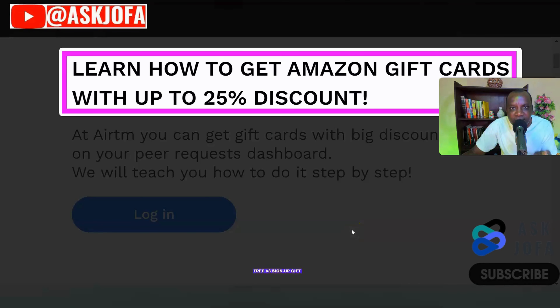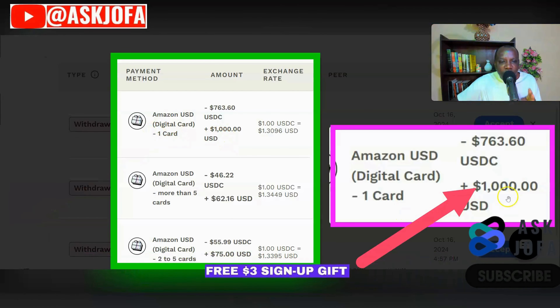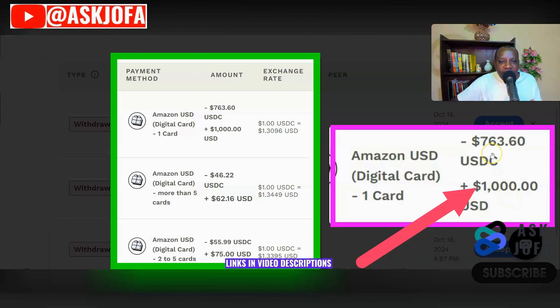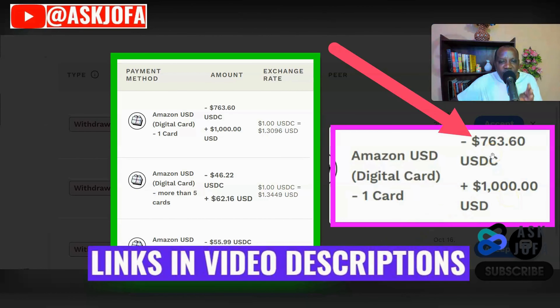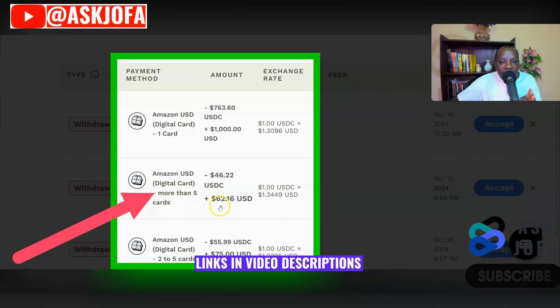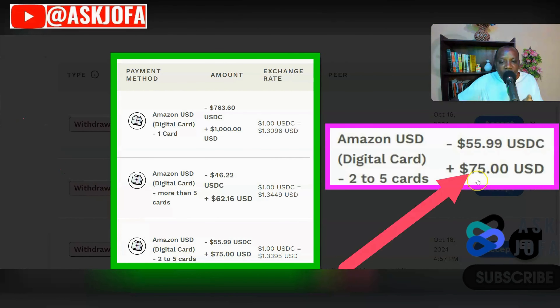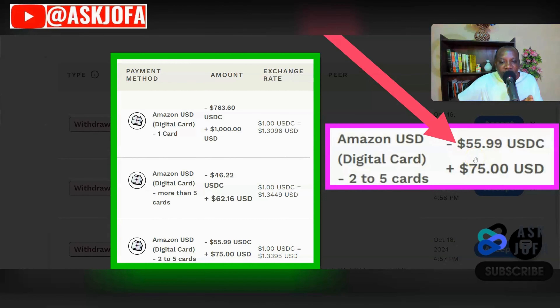This is the website that will help us get Amazon gift card codes with up to 25 percent discount. You can see this gift card is worth one thousand dollars but you get it at 763 dollars — a discount of 25 percent. These five gift card codes total 62 dollars but you get them for 46 dollars. These multiple gift card codes with total value of 75 dollars you get for 55 dollars, which is a 25 percent discount.